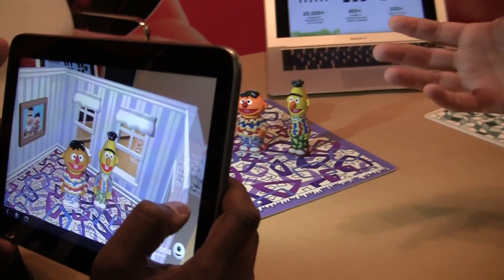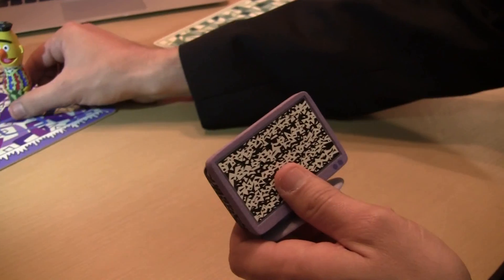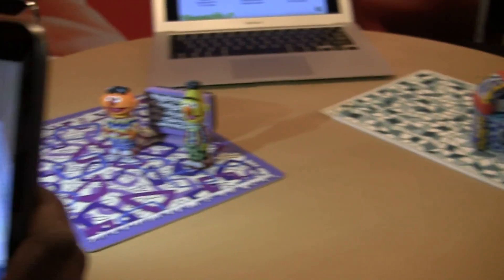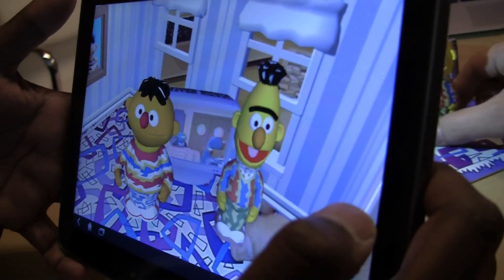This is starting to show the educational aspects now. You can see Ernie said 'put something I can watch in the room,' so I'm going to go ahead and bring this TV in there, because I think that would be a fun thing to watch. And you can see there's actually a video playing on the TV.